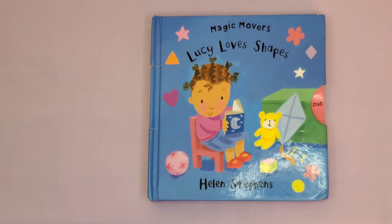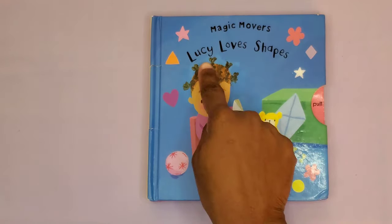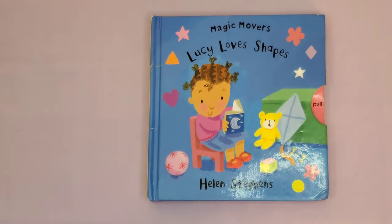Welcome back everyone to Storytime with the Wimberleys. Grab your pillow and blanket and let's get ready for Storytime. Today's story is Magic Movers' Lucy Loves Shapes by Helen Stephens.